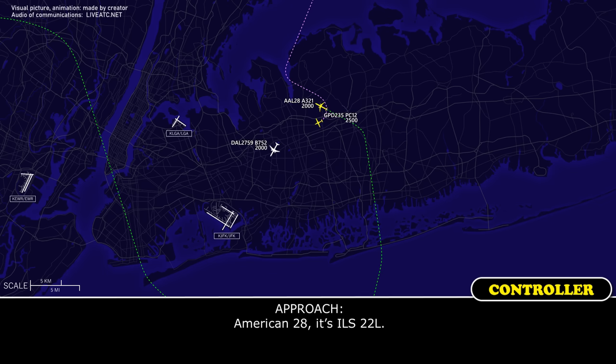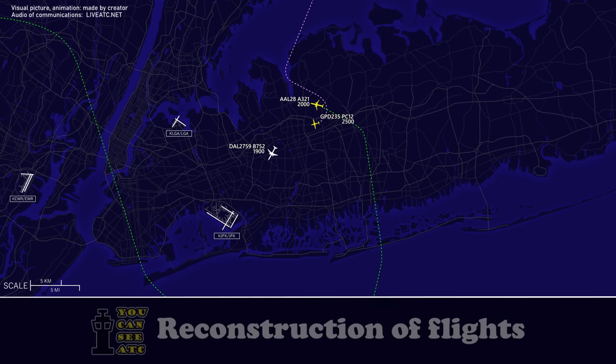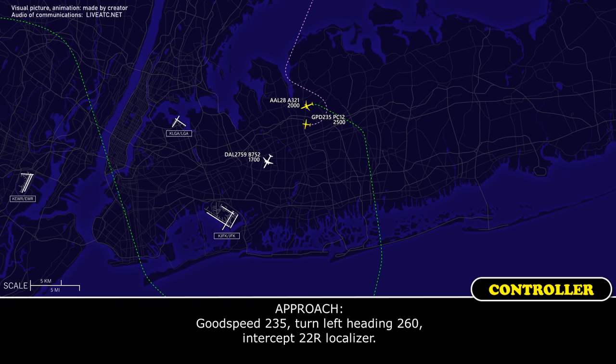American-2-8, that's ILS 2-2-left. ILS 2-2-left, American. Good speed, 2-3-5, turn left heading 2-6-0, and it's up to 2-2-right localizer.